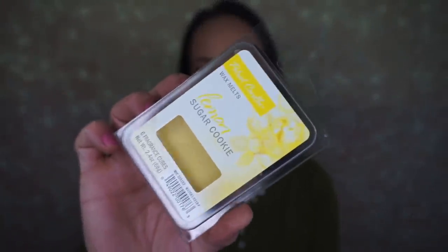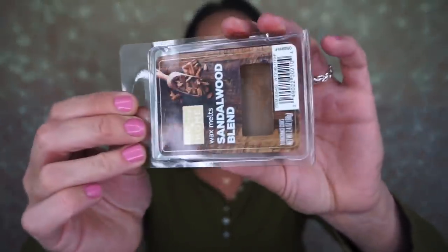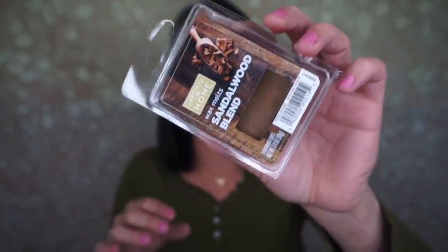I picked up some of their wax melts — the Complete Home wax melts. I love the lemon sugar cookie; it is my absolute favorite scent of theirs. I also like their sandalwood blend — it's like a musky, woodsy scent and I love it so much. I got three of them — you can buy three for nine dollars — so that's what I did.